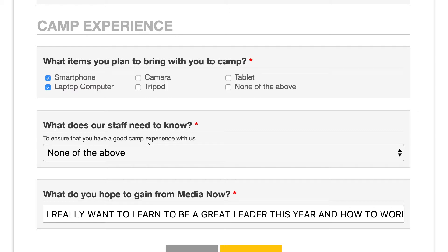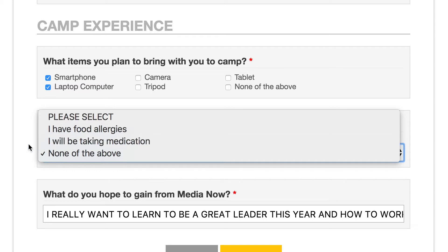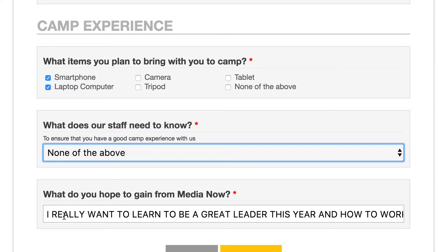If you have any questions about that, please email us and let us know. There's another question here: is there anything else that the staff needs to know, either about food allergies you have or medication you'll be taking during the day? And at the bottom, we'd love to know if there's something you really want to get out of MediaNow. We want to make sure if there's any final tweaking or catering we can do to meet your needs, go ahead and put it in that box.